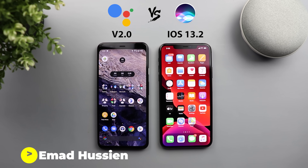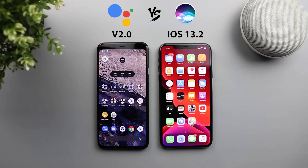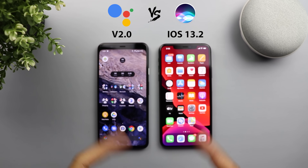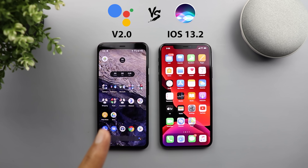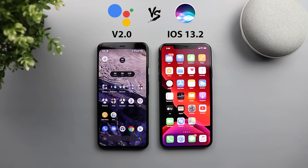Welcome back YouTube. I have Ahmad again from In-Depth Thick Reviews and this is my second comparison between Google Assistant and Siri, but this time it's totally different because I have the new Google Assistant version 2 on the Pixel 4 XL. You all know how much Google improved the Google Assistant with the launch of the Pixel 4. It can now take endless back-to-back commands plus it's extremely fast.